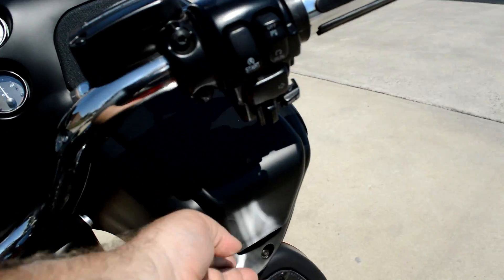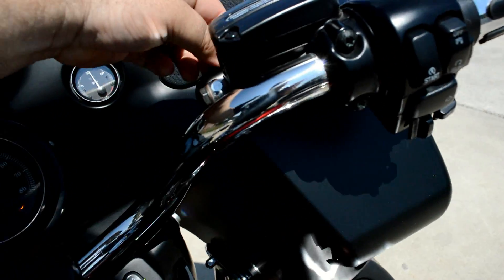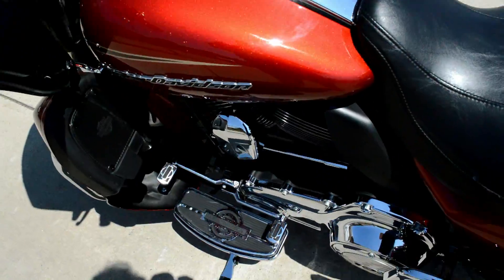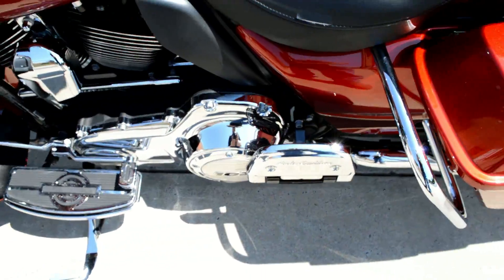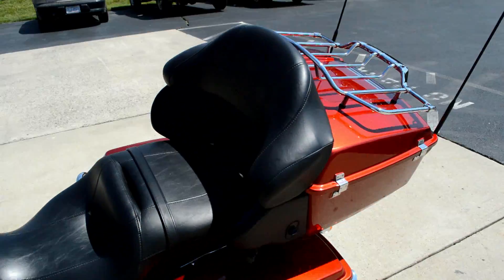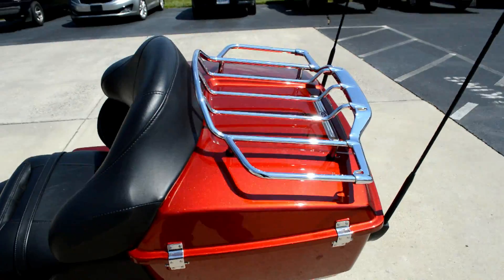We've got storage up here on the fairing. Full footboards with heel-toe shift, and full footboards for your passenger as well. There's a luggage rack on top of the tour pack.